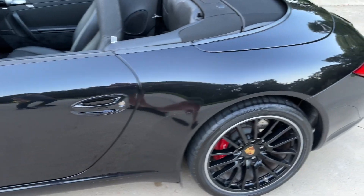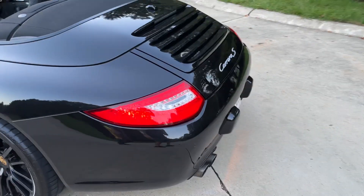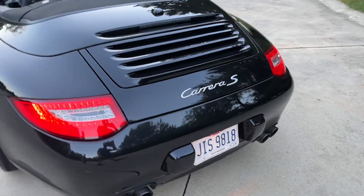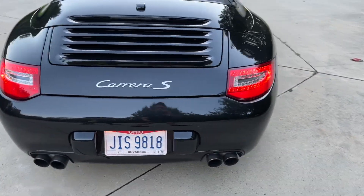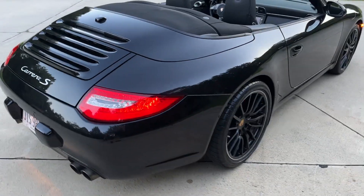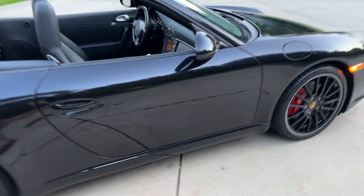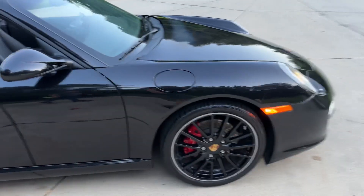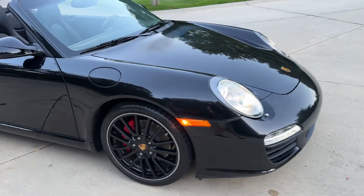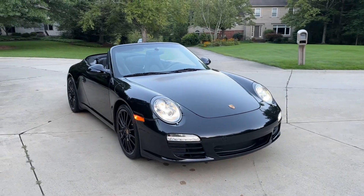Walking around the vehicle, the paint's in excellent condition. Really love the extra flake that the basalt gives. Obviously it's a 997.2, so you get the upgraded taillights, which are a nice addition. The 997.2 was a nice refresh on the 997, and you definitely notice a big difference, especially with these LED daytime running lights.